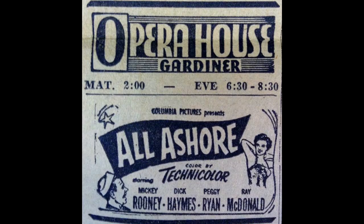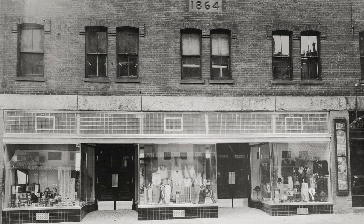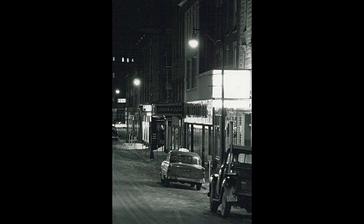The new theater remained a popular attraction for over two decades. Eventually, television took over for entertainment, and in 1959, like many downtown theaters, Johnson Hall closed its doors and dimmed its lights to a dwindling audience.